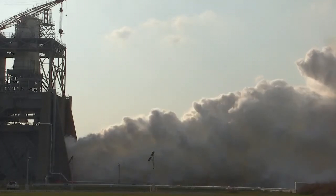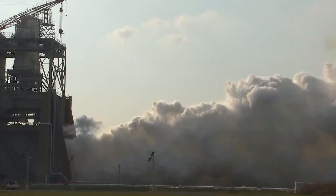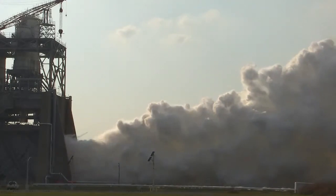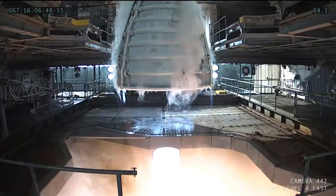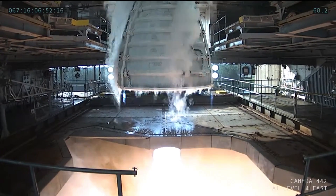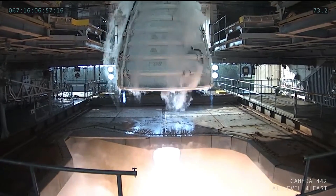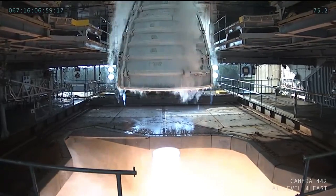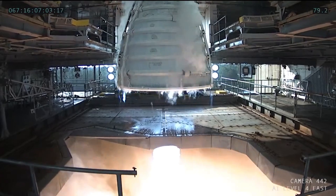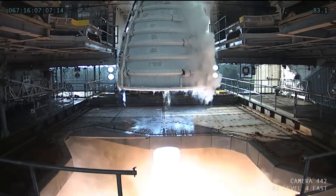The RS-25 rocket engine test bed has storage tanks capable of holding 151,000 liters of liquid oxygen and 415,000 liters of liquid hydrogen. However, these supplies are only sufficient for a 350-second ignition test. If there is an extended test on schedule, as was the case in this instance, transport ships must be utilized. These ships dock nearby and link their oxygen and hydrogen tanks to the cryogenic system of the test site.